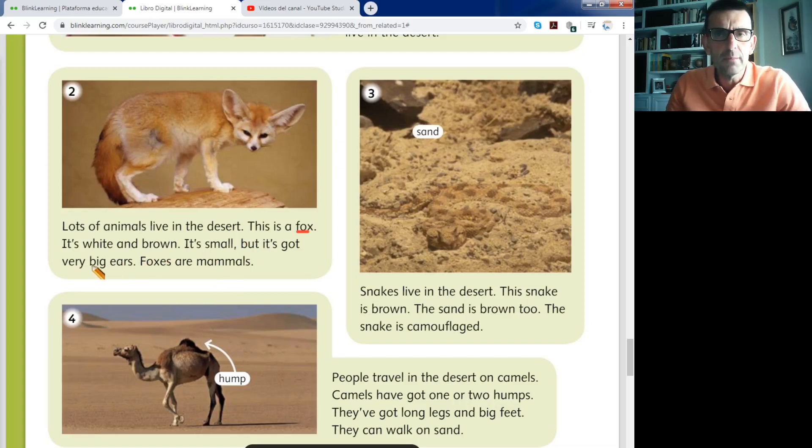But the fox has got very big ears. Why do foxes in Morocco have big ears? Because they need a good hearing sense — necesitan un buen sentido del oído — to catch all the movements around them. With the big ears they can catch the sound and hunt other animals. Foxes, of course, are mammals.